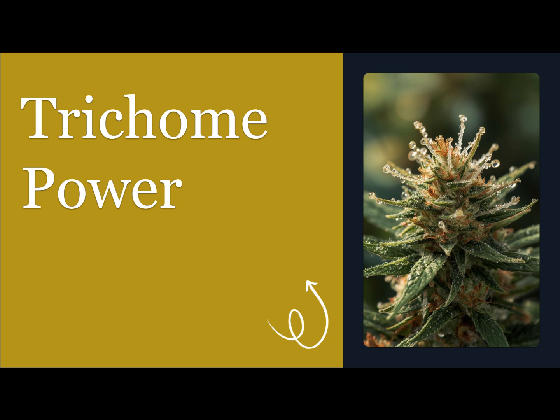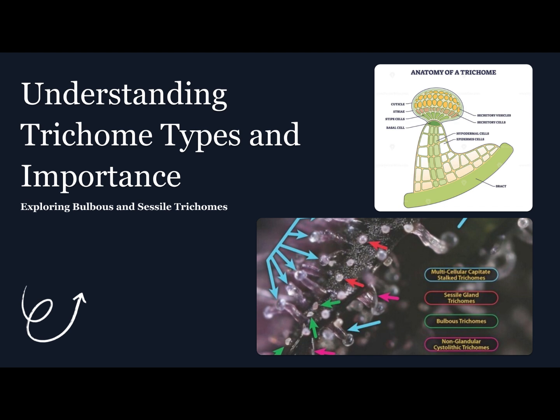When most growers finish trimming, they see the leftover sugar leaves and shake as waste. But those sticky little crystals on your trim — that's where the real treasure lies. Trichomes aren't just eye candy, they're chemical factories: the powerhouses that produce your cannabinoids, terpenes, and flavonoids. If you're throwing away trim, you're tossing out a serious chunk of your plant's value. This video is all about reclaiming that hidden gold and maximizing every gram of potential from your harvest.